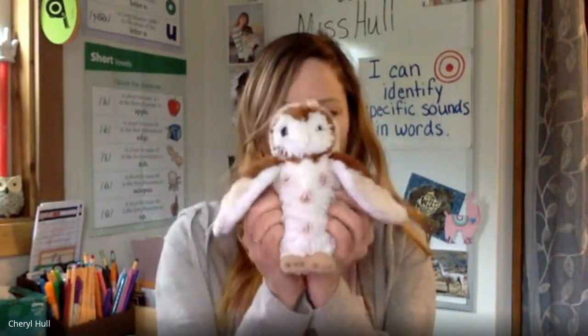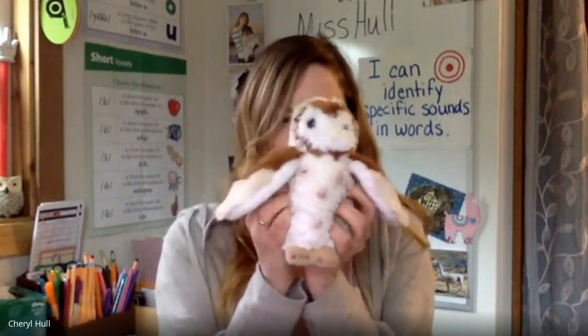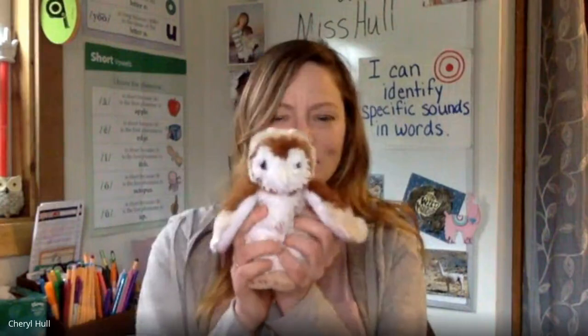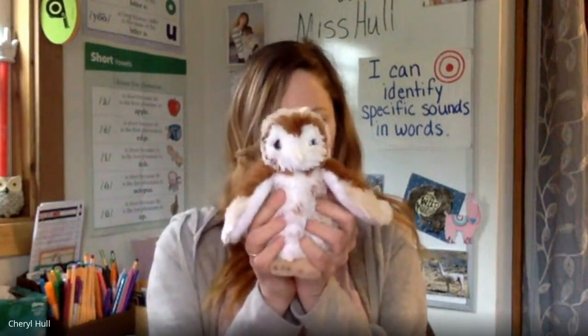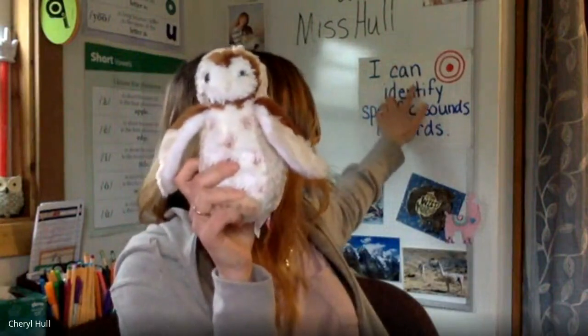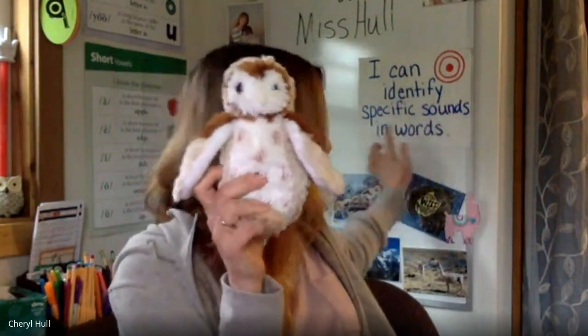Hello super students, welcome back to another day of sounds and words with me, Miss Hall, and me, Olly. I'm so happy to be here with you today. I'm so happy everyone's here too. Olly, can you please read the learning target with the students today? Definitely. With me everybody — very good everyone.